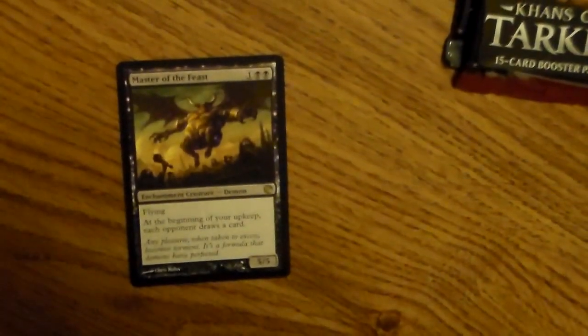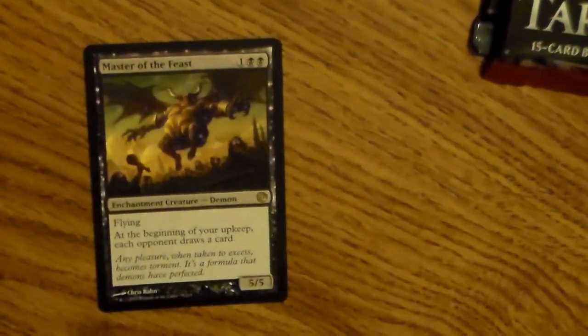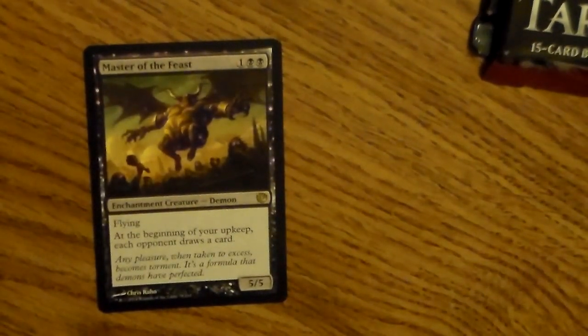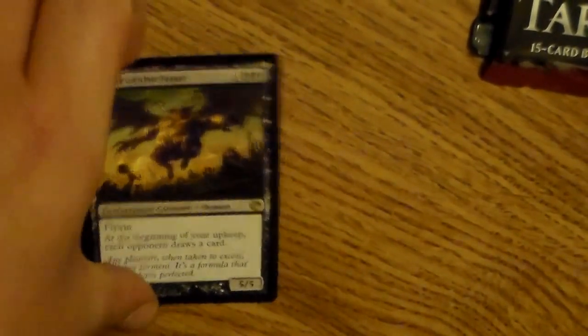My lovely rare card is Master of the Feast. It costs three mana for a 5/5 creature, which is already great, and it has flying. At the beginning of my upkeep, each opponent draws a card. That's a pretty decent trade for a three-cost 5/5. So that was my Journey into Nyx pack - I'm pretty sure that was the first one in the block.